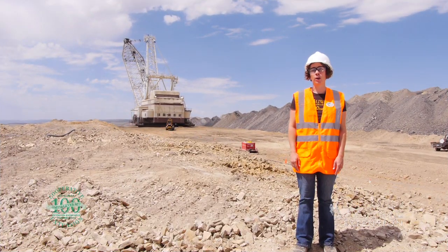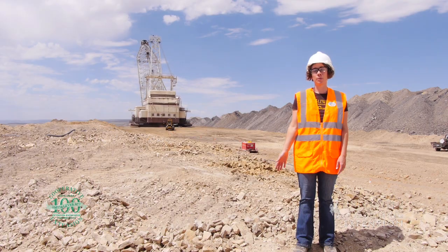Coal mining occurs throughout many places in Wyoming, including here at the Black Butte Coal Mine. Some of the coal from this mine ends up at the Jim Bridger Power Plant, providing electricity for many parts of the United States.